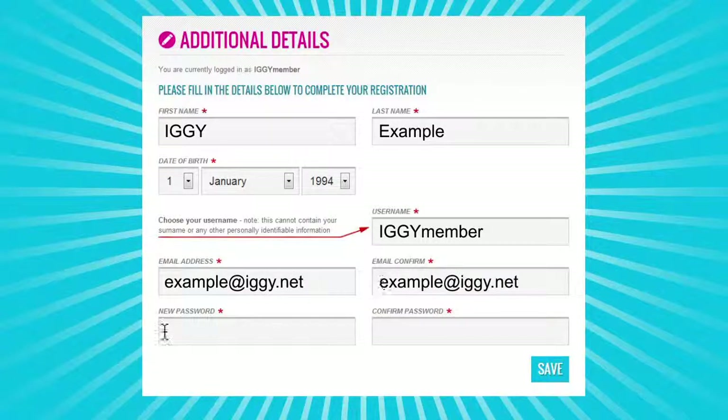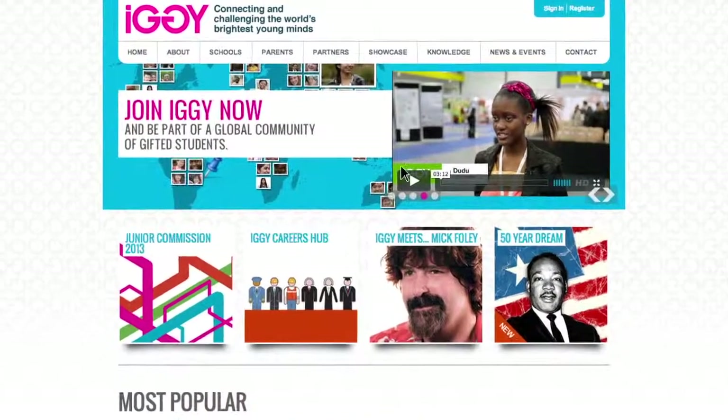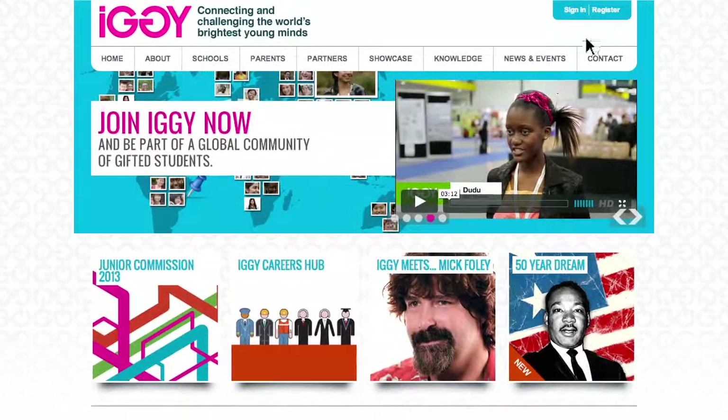Now you can go and complete your parent or carer details right from your profile page. If you're totally new to IGGI, just hop onto IGGI.net and click Register.